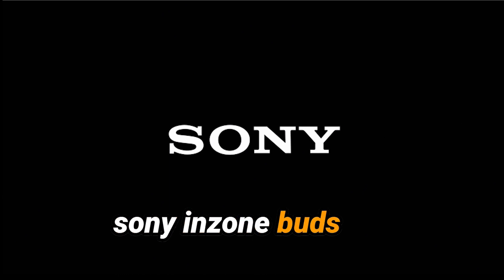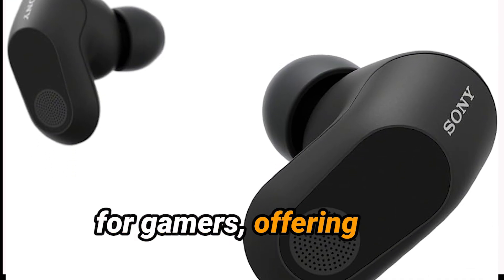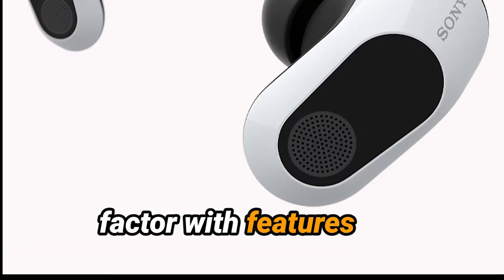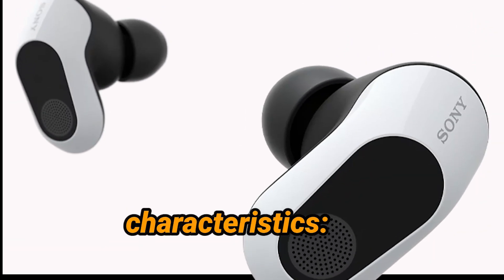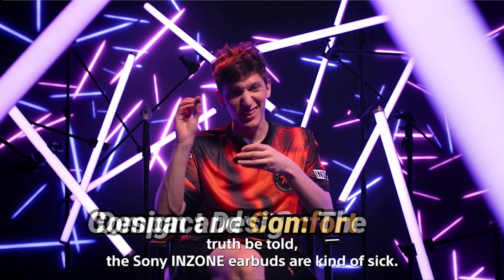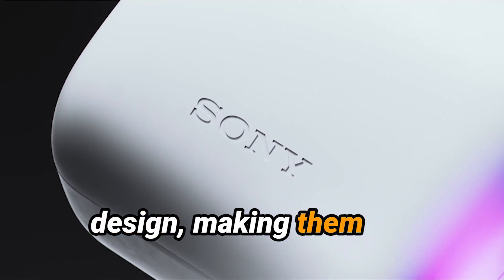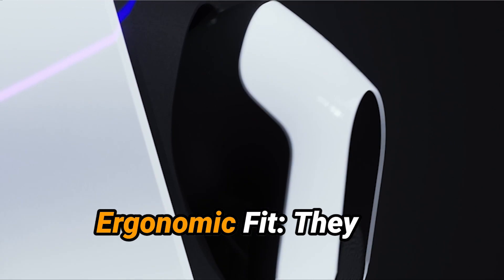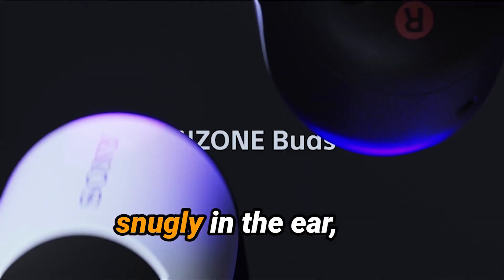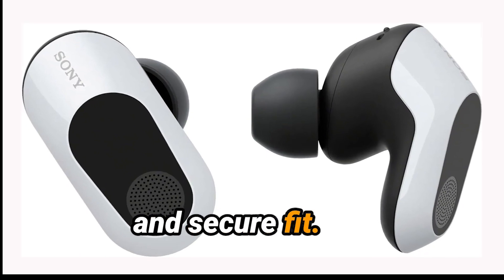Model Number 4: Sony In-Zone Buds. The Sony In-Zone Buds are wireless earbuds designed for gamers, offering a compact form factor with features tailored for gaming and general listening. Design and Comfort: The In-Zone Buds have a sleek, compact design, making them easy to carry and comfortable to wear during extended gaming sessions or other activities. They are designed to fit snugly in the ear, with multiple ear tip sizes to ensure a comfortable and secure fit.